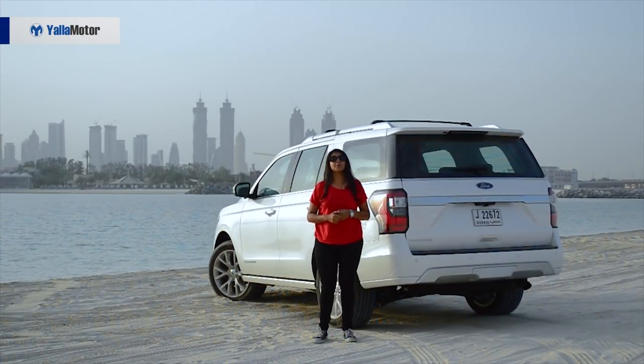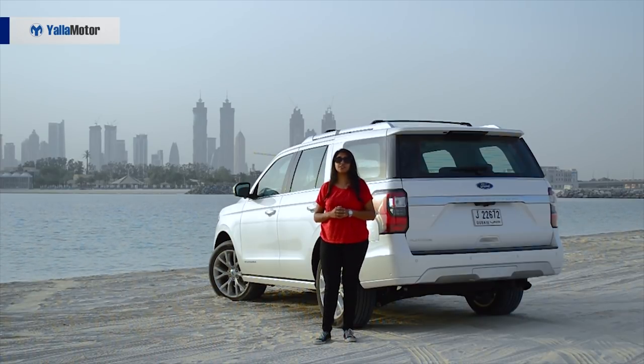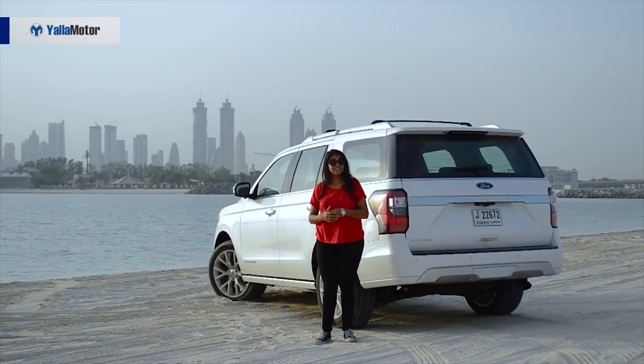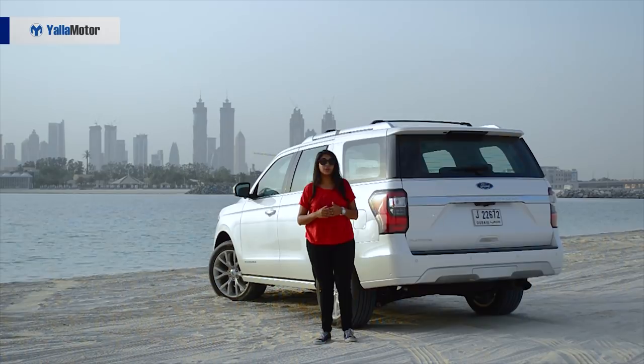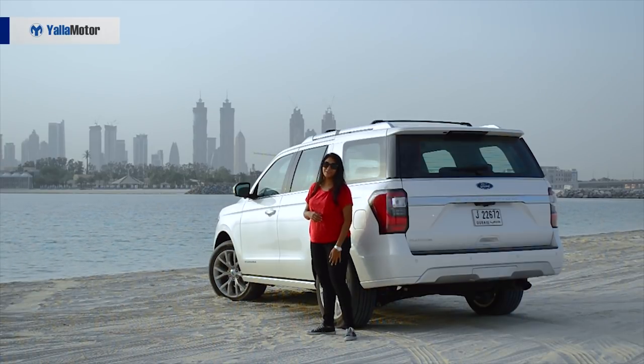Answering the most important question — how much does this big bus cost? It costs 293,000 dirhams. While its competition, the Chevy Tahoe, costs about 263,000 dirhams. Even though this is a little pricier than the Tahoe, it is a newer car and trust me, it is a lot of car for your money. Thank you for watching and stay tuned for more coming your way.